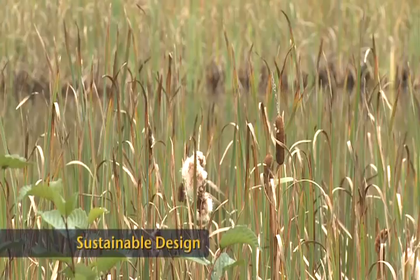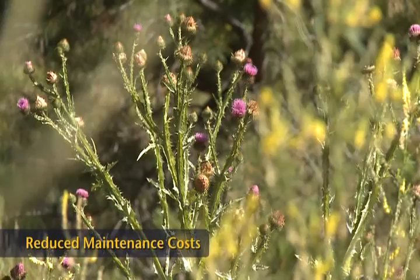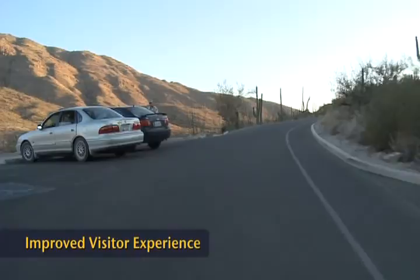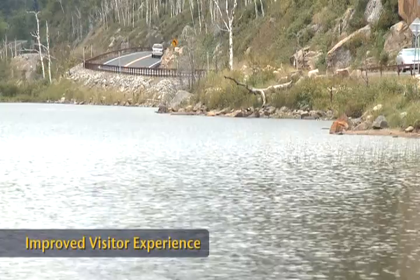When non-native plants are used in roadside revegetation, problems such as weeds and plant failure can increase the long-term costs of roadside maintenance, offsetting any savings initially realized. Installing native plants typically reduces overall long-term road maintenance costs and increases the likelihood of early success. Many visitors to public lands enjoy the journey to their destination as much as the destination itself, and revegetating roadsides with native plants greatly adds to the area's natural beauty and the visitors' overall experience.